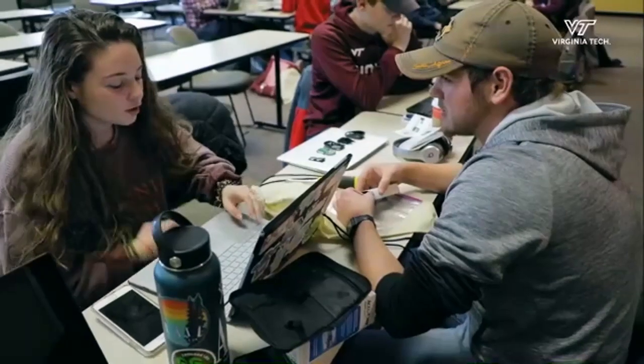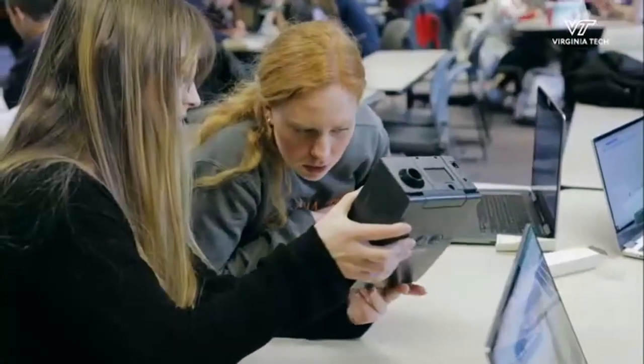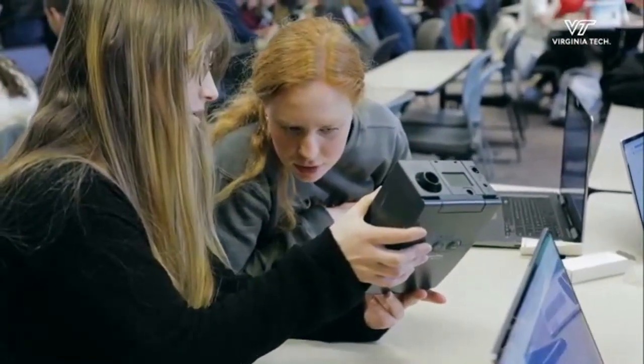In our biomedical class on the second day, they sat us down with a medical device and said, 'Take it apart and tell me what it does.' And that was exciting because you've always been told, 'Don't take that apart' or 'Put that back together.' But for once I'm in a major that allows me to take things apart and not get in trouble for it. And I've absolutely enjoyed that.